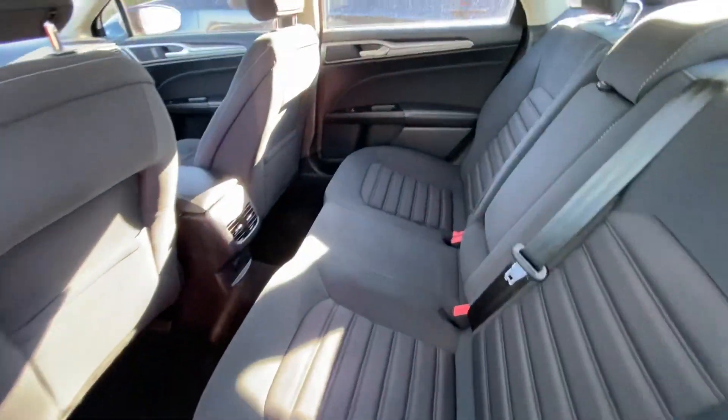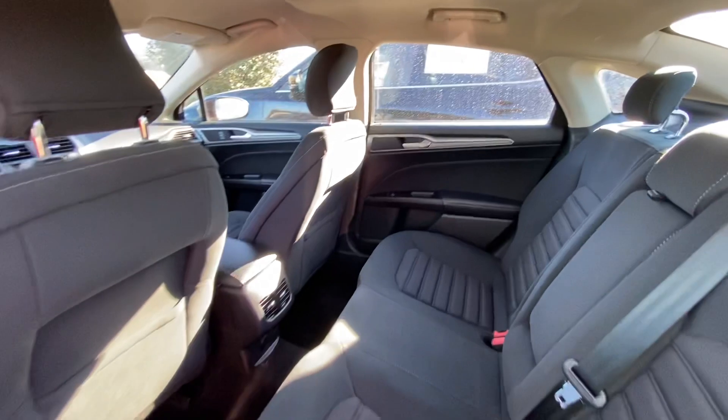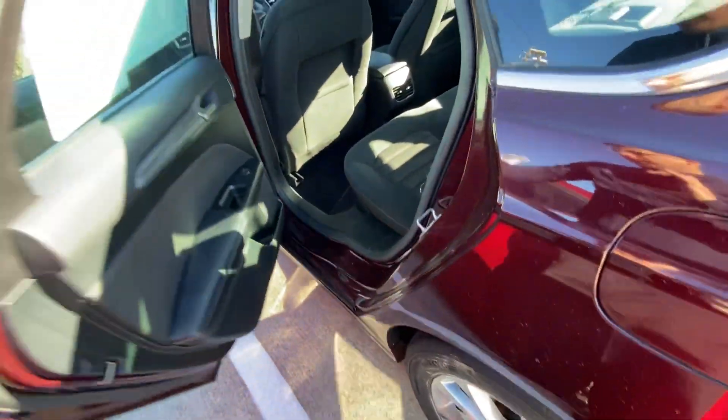Lots of space in the back. Beautiful car.